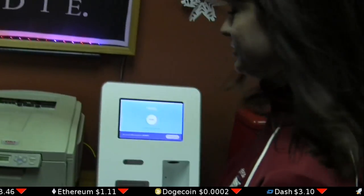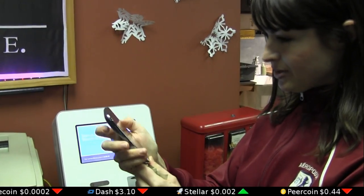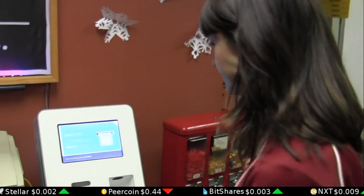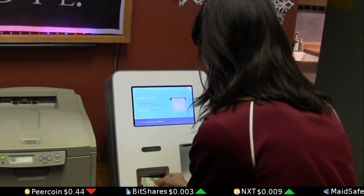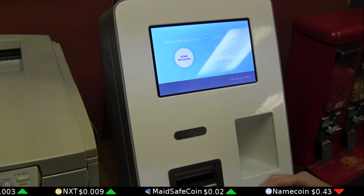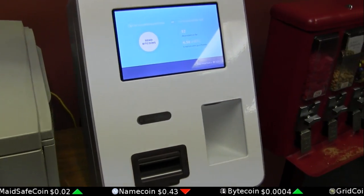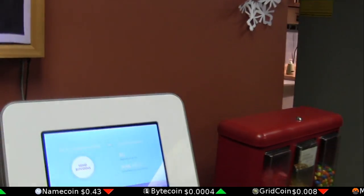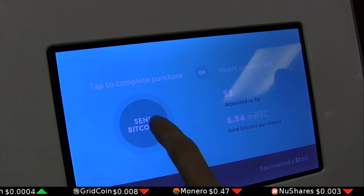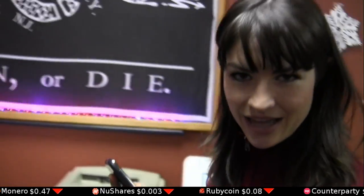It looks pretty simple. Let's give it a try. Start. Scan my Bitcoin address — that must be this one. Insert a bill. Three ought to do it. Send Bitcoins. Three dollars in Bitcoin received. Let's go get that candy. Yeah!